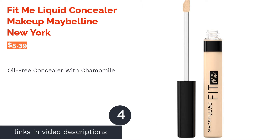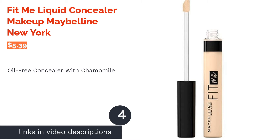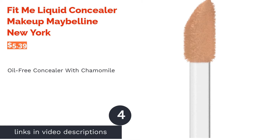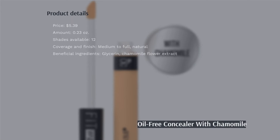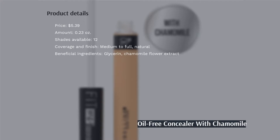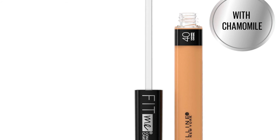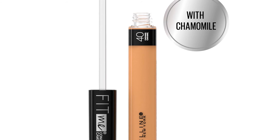The next product is Fit Me Liquid Concealer by Maybelline New York. If you want something lightweight and breathable for everyday use, this concealer might be the one for you. It's oil-free, so it won't clog your pores, and it's infused with chamomile, an antioxidant that tightens pores and brightens blemishes.